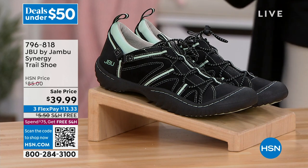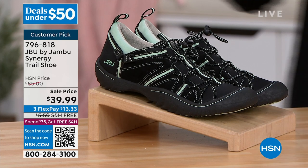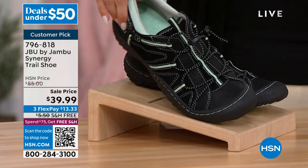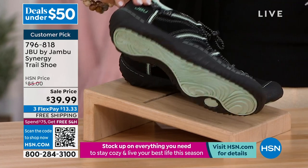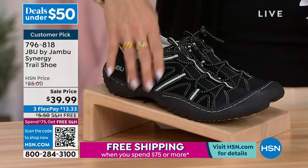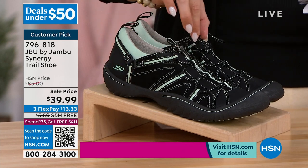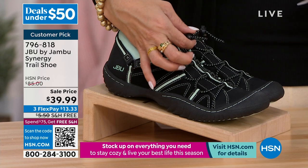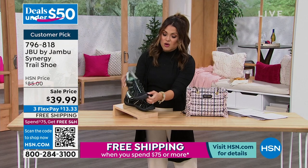Another terrific price — this is a JBU by Jambu, a huge customer pick favorite at the lowest price ever. It's called the Synergy. It's a trail shoe, over $50 off right now. It has incredible all-terrain traction, super soft. It's a step-in hiker style trail shoe. The bungee cord is adjustable so you can tighten and loosen with the toggle closure. Beautiful colors available. Look at the protection on the toe.